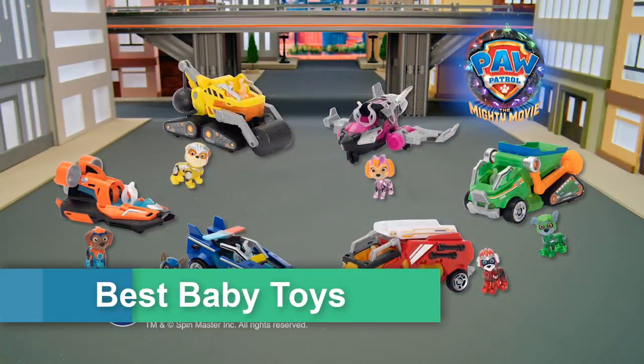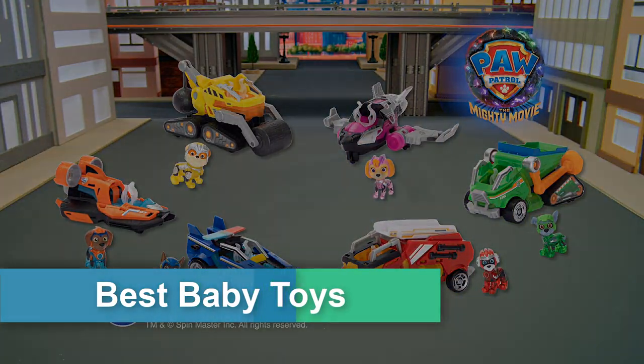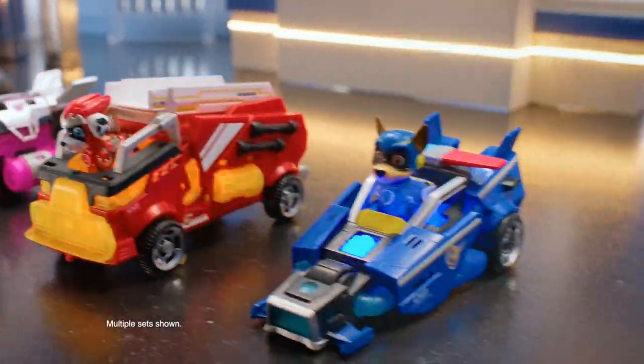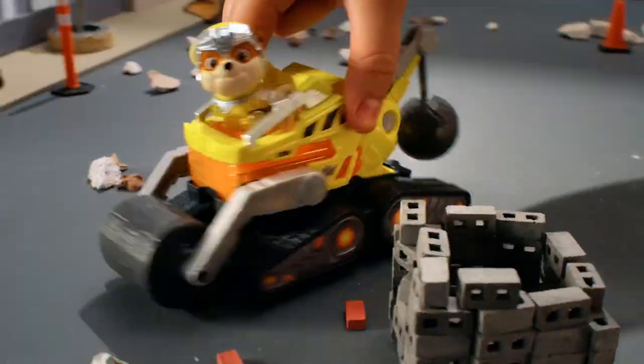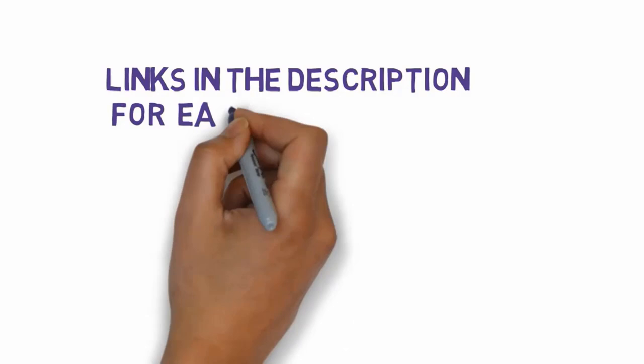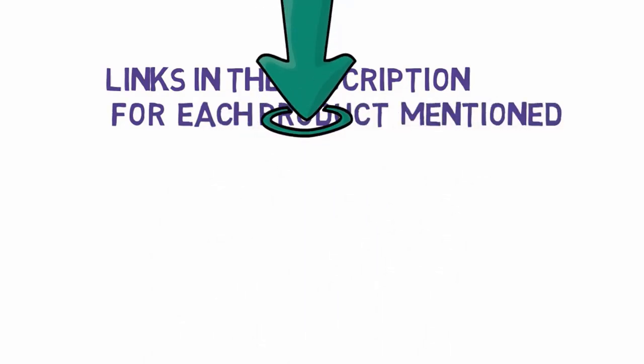Are you looking for the best baby toys? In this video we will look at some of the 7 best baby toys reviewed on the market in 2023. Before we get started, we have included links in the description, so make sure you check those out to see which one is in your budget range.